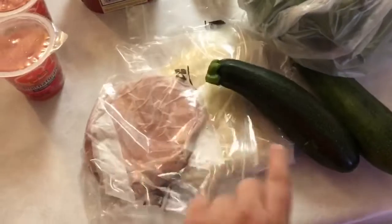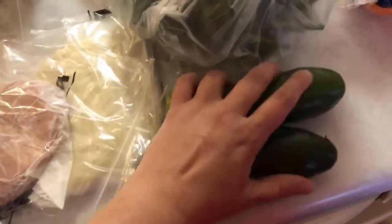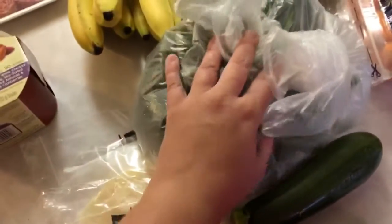I got some sandwich things — I got some baby swiss and some bologna. I got two zucchinis. I got more green beans.